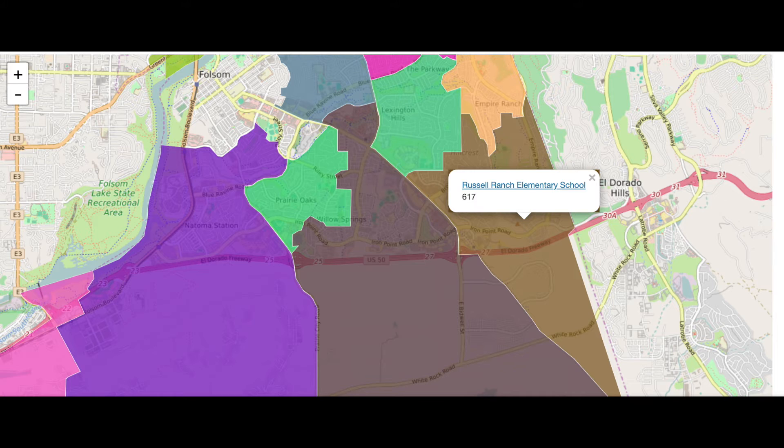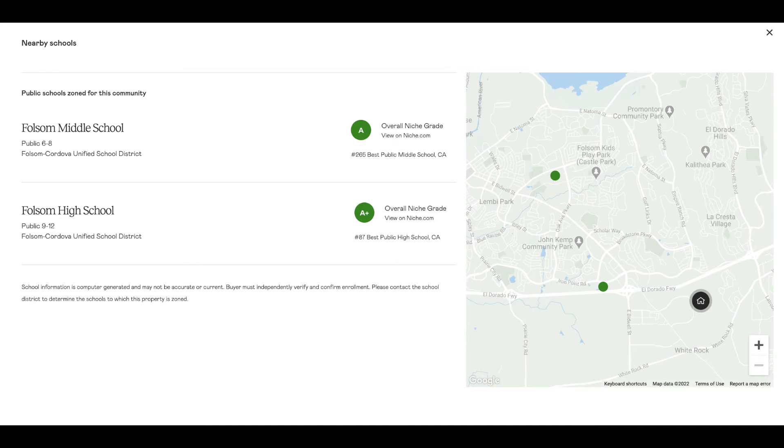The elementary school is Russell Ranch Elementary School, which is a good location and rated well. For middle school and high school, you have Folsom Middle School and Folsom High School. Folsom Middle School is just a little further up — more of a drive, especially having to go through East Bidwell — but rated well. Same with Folsom High School. All the schools here are rated really well in Folsom.